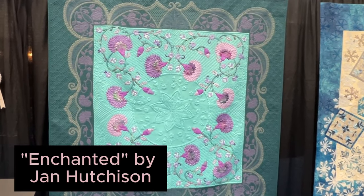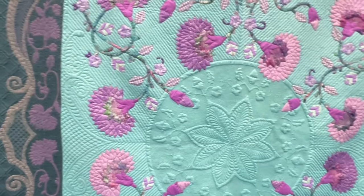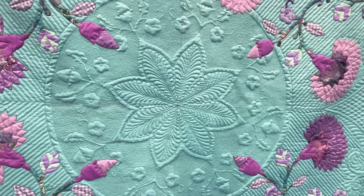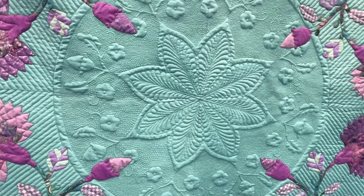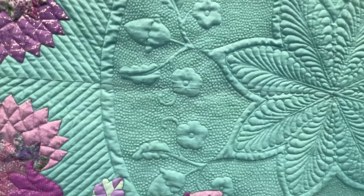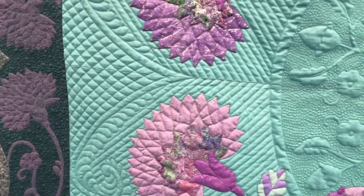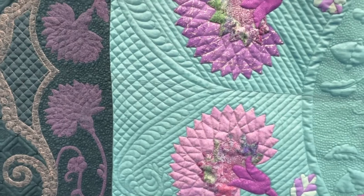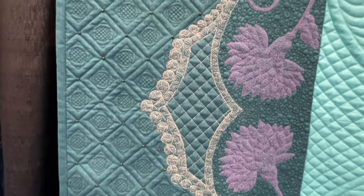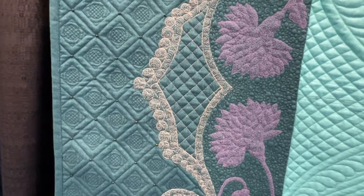This next quilt is Enchanted. Let's go in for a look. You can just see as we're coming in how much that quilting is adding to the design. And look at those teeny, tiny pebbles in there — absolutely astounding. And then let's have a look over here at the border: she's added a complete border design just using thread. Beautiful quilt.